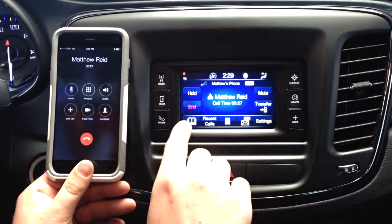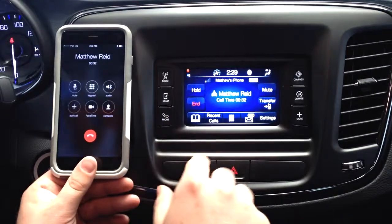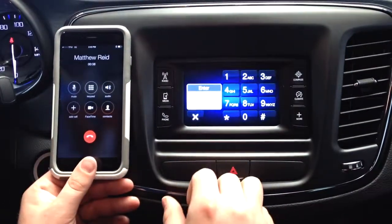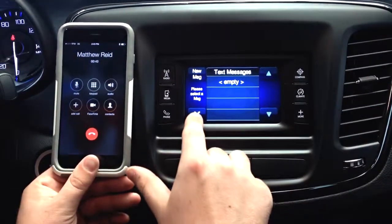You can also pull up your phonebook located here. You can also pull up your recent phone calls. Once again, your keypad. And also, you can actually have it read your text messages to you if you prefer.